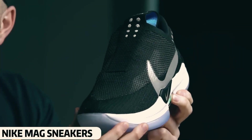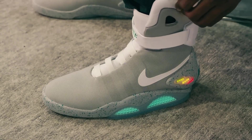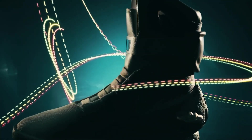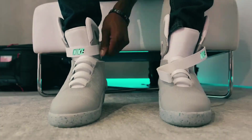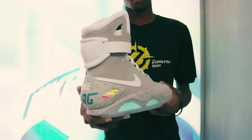Nike Mag Sneakers. A brand known for making beautiful and luxurious shoes recently launched a new model called Nike Mag Sneakers. When you charge and wear them, the lights on the sole glow, which looks absolutely stunning. The sole is made from high-quality rubber. These shoes are not only smart, stylish, and amazing, but also very comfortable to wear.